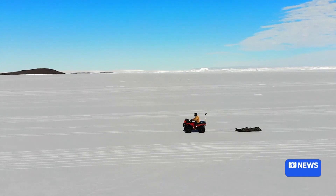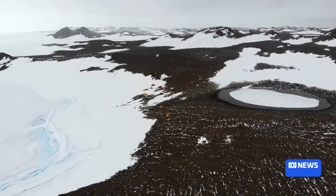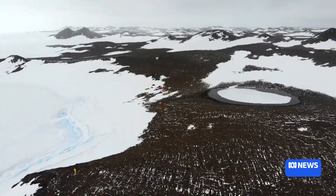Several kilometres away at another camp, teams are researching the Denman Glacier, the fastest melting glacier in East Antarctica. If this glacier fails, it will actually rise and increase the sea levels by approximately 1.5 metres.